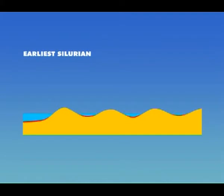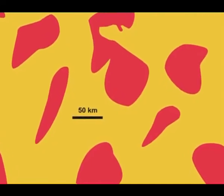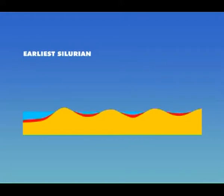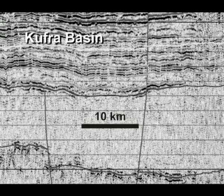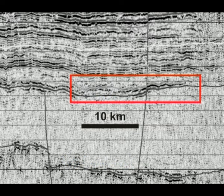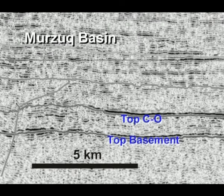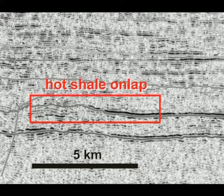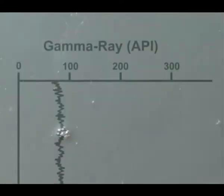Not as a continuous layer, but restricted to the earliest Silurian paleodepressions — a mosaic of hot shale patches surrounded by higher areas that the hot shale couldn't reach. If we have a very deep low, we have a very thick shale. The hot shale followed the pattern of the paleo lows and the paleotopography. On seismic sections from the Murzuk and Kufra basins, we clearly see the hot shale onlapping against the margins of the paleodepressions. The hot shale is marked by strong seismic amplitudes, as sound waves travel much slower through organic matter than through organically lean shales.